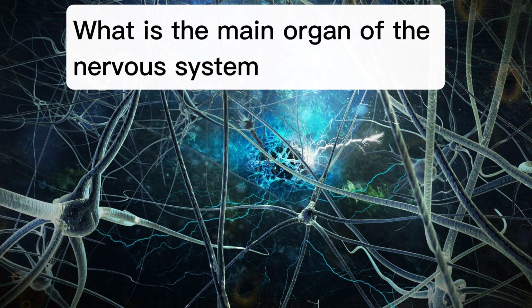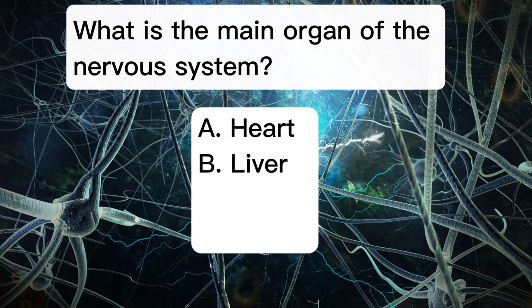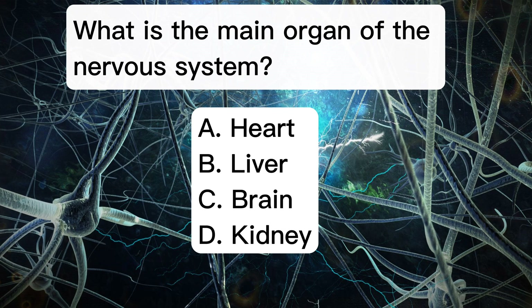What is the main organ of the nervous system? A. Heart. B. Liver. C. Brain. D. Kidney.